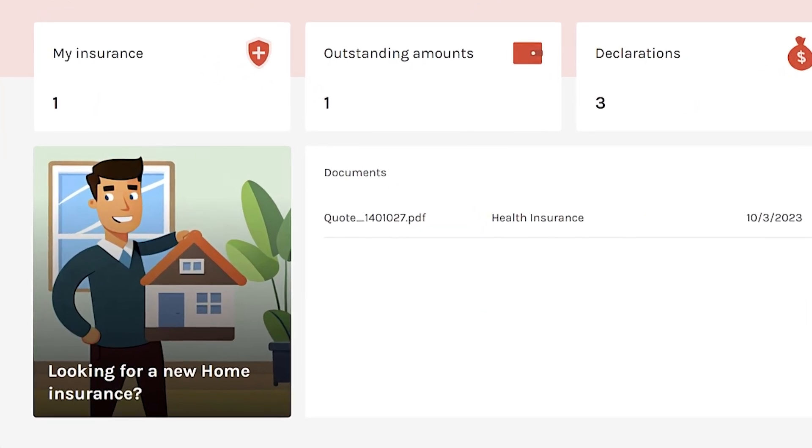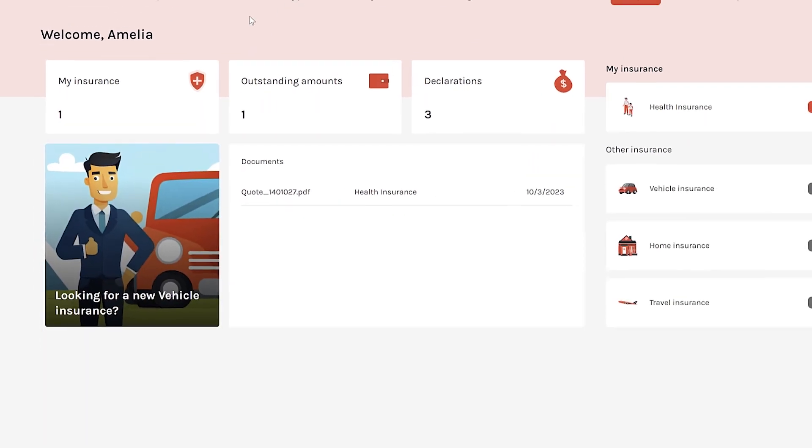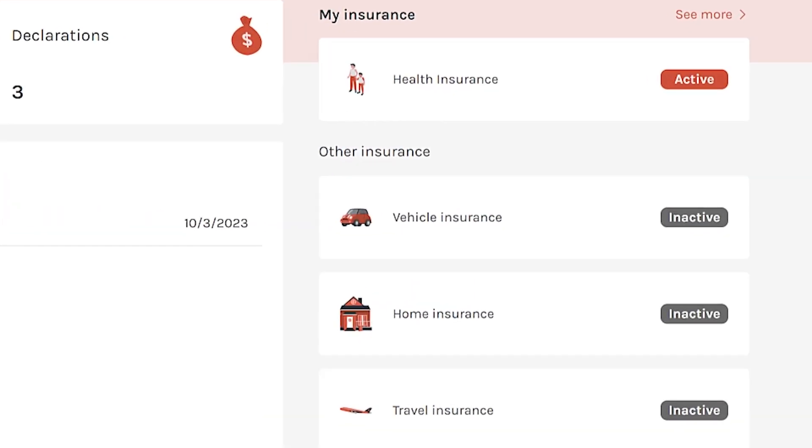We felt it would be interesting to see how we could improve conversion rates of selling new insurance products by creating unique adverts for customers.